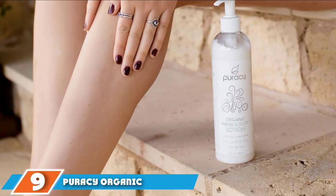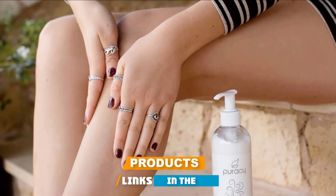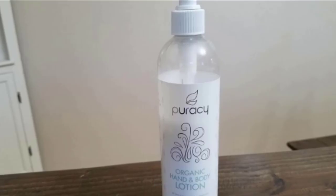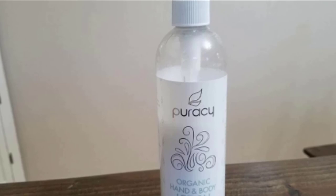Next at number nine, we have Puracy Organic Hand and Body Lotion. When you wash your hands, the warm water and soap can strip them of their moisture and dry them out quickly. This drying problem can be solved with the Puracy Body Lotion, which locks moisture into your skin and keeps it there even after you wash your hands or take a shower.